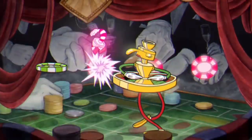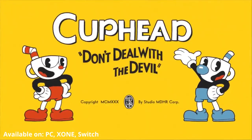Coming in at $20, Cuphead is available on Xbox One, PC, and Nintendo Switch. Sorry, PlayStation.